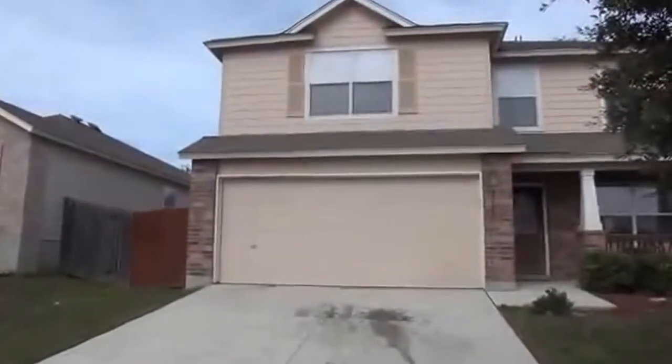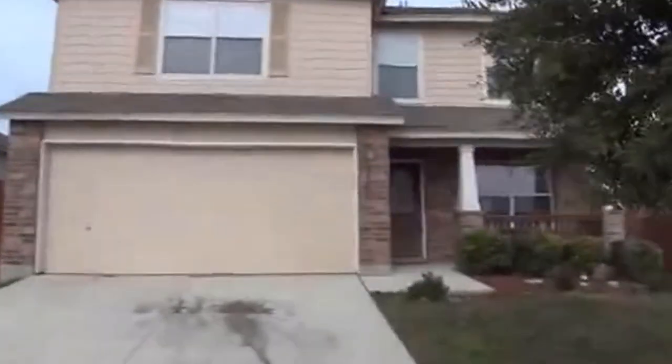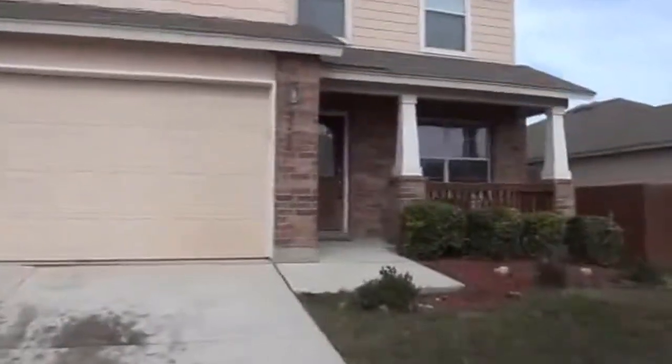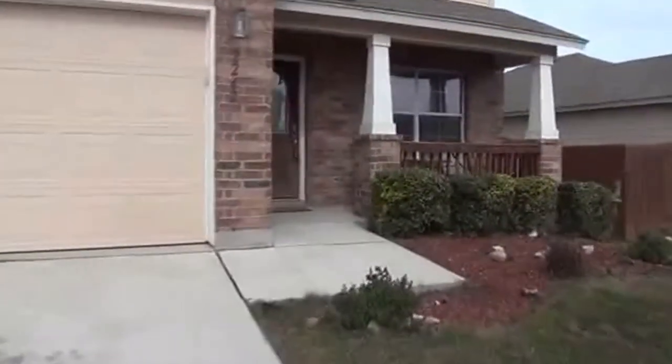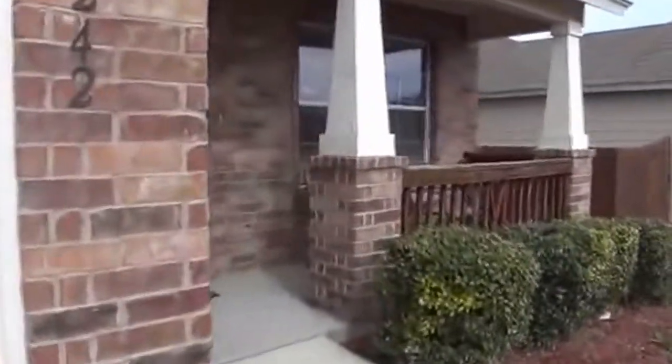This house is roughly 2,179 square feet. It's a three bed, two and a half bath. We've got a nice tree in the front yard with some nice landscaping, and a front porch where you can sit down and relax in the afternoons.